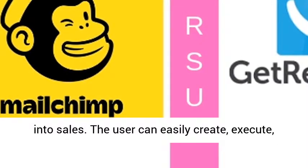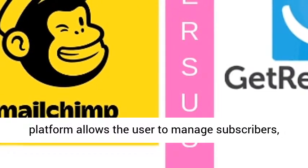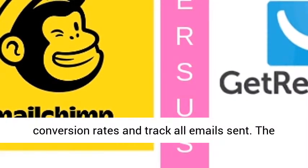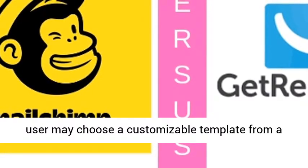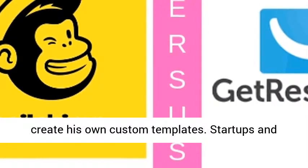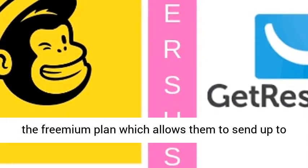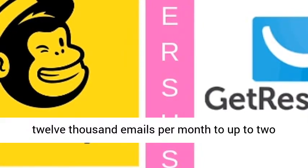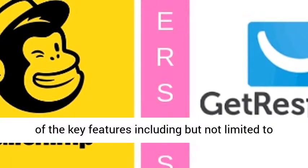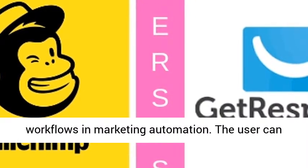The user can easily create, execute, and track email advertising campaigns. The platform allows the user to manage subscribers, generate reports, view click-through rates and conversion rates, and track all emails sent. The user may choose a customizable template from a wide range of pre-drafted templates, or create his own custom templates. Startups and companies on a shoestring budget can sign up for the free plan, which allows them to send up to 12,000 emails per month to up to 2,000 subscribers. The free plan includes most key features including the ability to build ad campaigns and access to workflows in marketing automation.